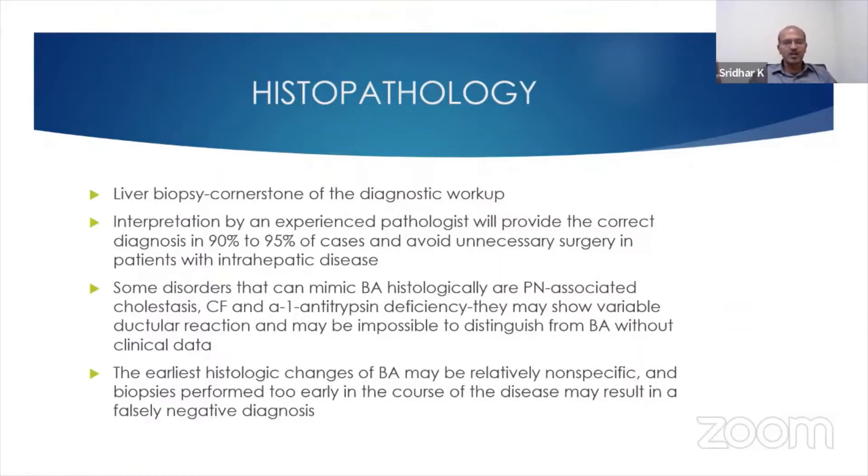So again, just like a normal ultrasound doesn't rule it out, a normal liver biopsy also doesn't rule out biliary atresia, and you need to continue to watch these babies and have a low threshold to go for intraoperative cholangiography if in doubt.